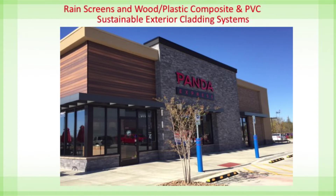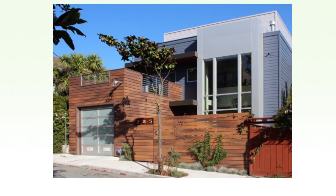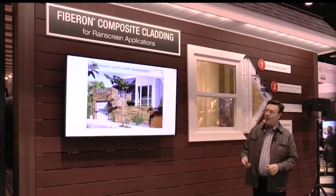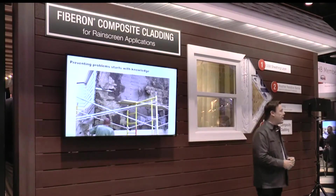Rain screens have been around for over a hundred years. But the idea is that if you're a builder, it's not how many homes a year that you build or even how much money you make that makes you successful. At the end of the day, it's how much money you get to keep. And how much money you get to keep depends on how you control your callback cost. There are lots of opportunities to figure out ways to make buildings better.